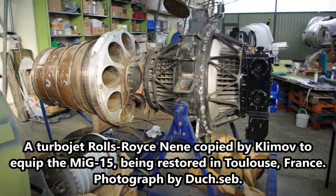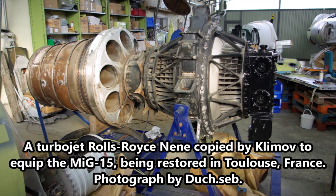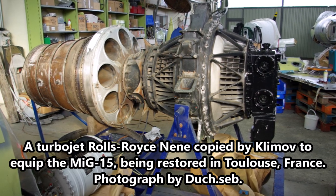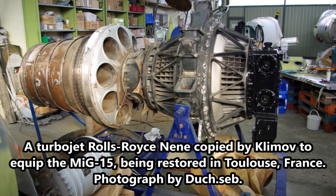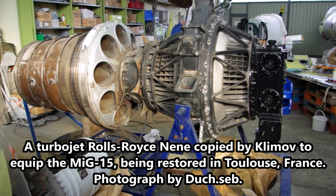As a cracked fact, the MiG-15 would not have achieved its world-beating performance without the gift to the Soviet Union from the United Kingdom of a Rolls-Royce jet engine that was much more advanced than the engines produced by the Soviets at that time.